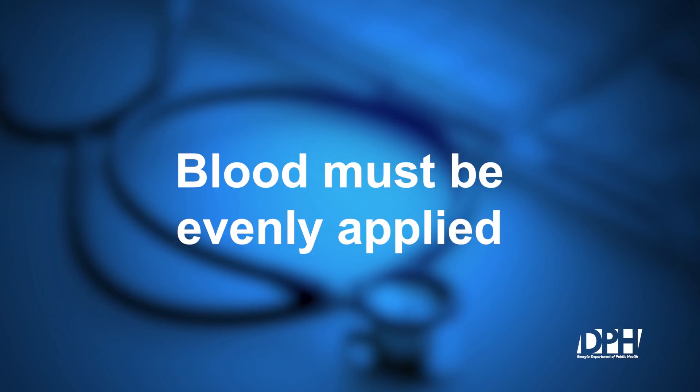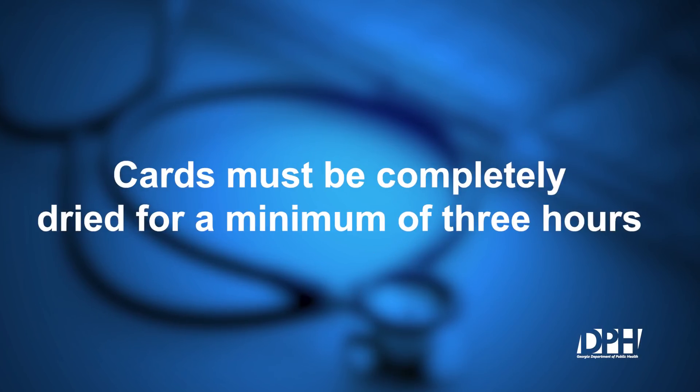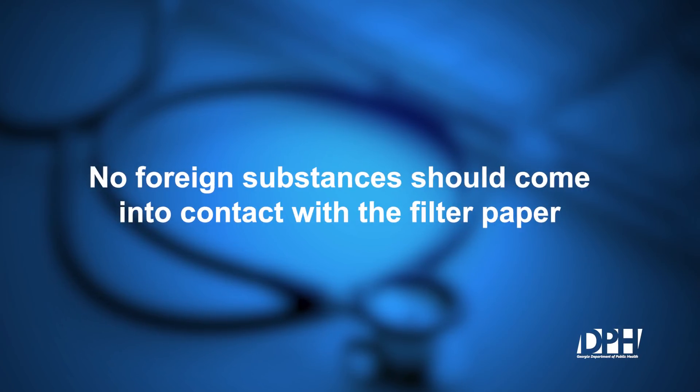In conclusion, when collecting blood for newborn screening, remember: blood must be evenly applied, cards must be completely dried for a minimum of three hours, and no foreign substances should come into contact with the filter paper. This presentation has been brought to you by the Georgia Department of Public Health Newborn Screening Program. For more information, please visit our website at dph.ga.gov/nbs.